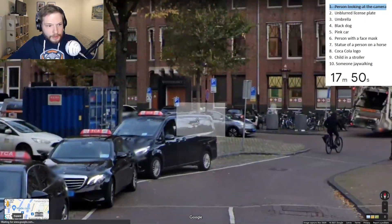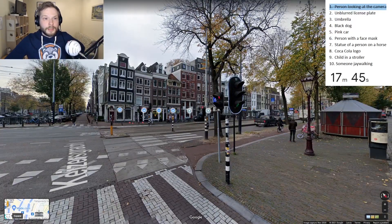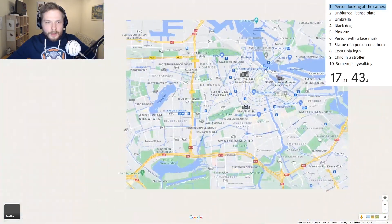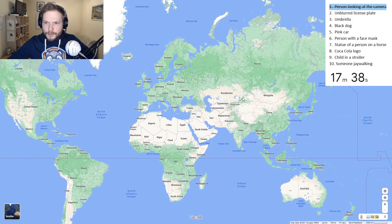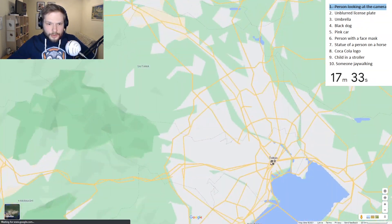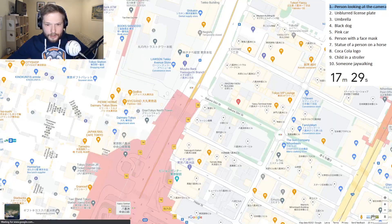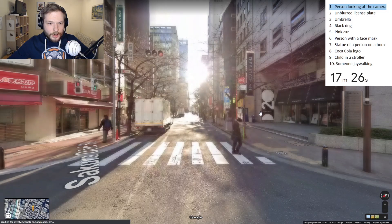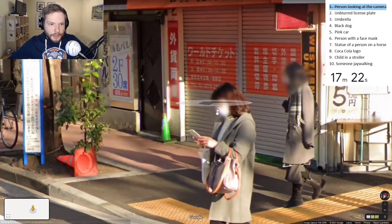I don't see any unblurred plates, which is annoying, and I don't see any pink cars. Let's maybe go find a person wearing a face mask. In many Asian countries people are wearing face masks in the coverage, so we might have a high chance of finding one there. Okay, immediately - yes! We found a person wearing a face mask. That is done.